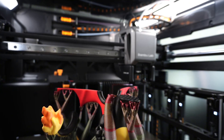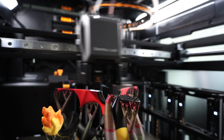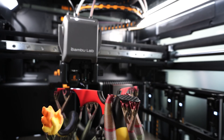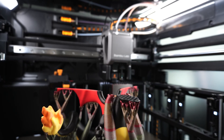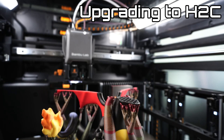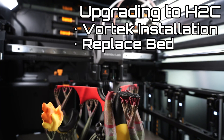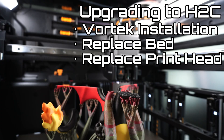This is where I think the Vortex comes in. From the information we've been given by Bamboo Lab, there's an upgrade path from the H2S or H2D to turn them into an H2C. They've told us this upgrade path is quite extensive, and from my inspections of the H2C, I definitely see why. Besides actually installing the Vortex system into the printer, the bed needs to be completely replaced with a slightly smaller bed. The printhead also needs to be replaced.